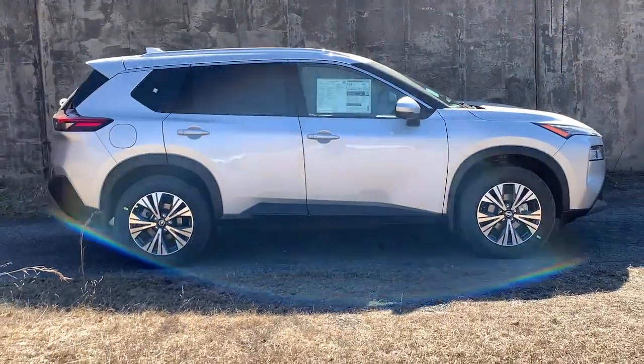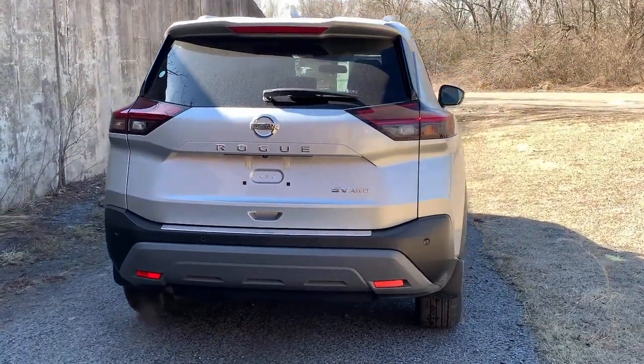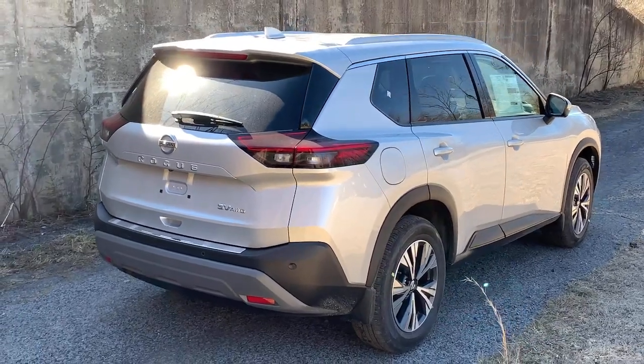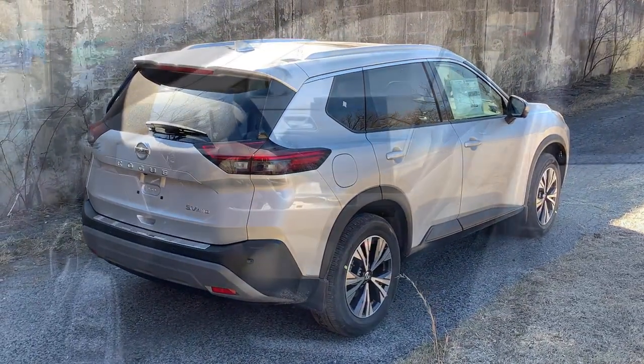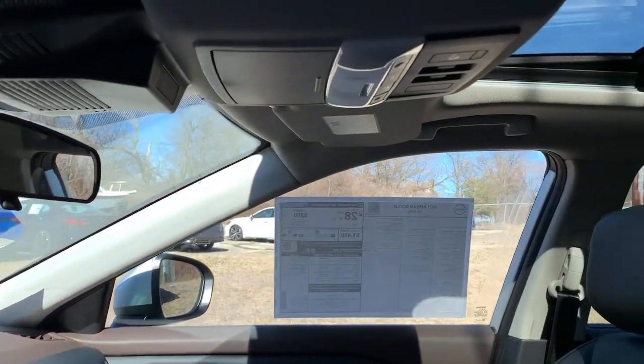These are just some of the great options this vehicle comes with: keyless entry, all-wheel drive, heated mirrors, lane-keeping assist, remote engine start, adaptive cruise control, keyless start, satellite radio, backup camera, and power driver's seat.